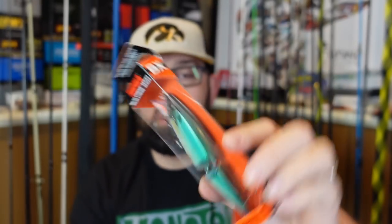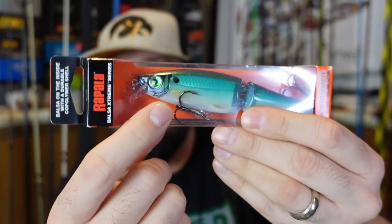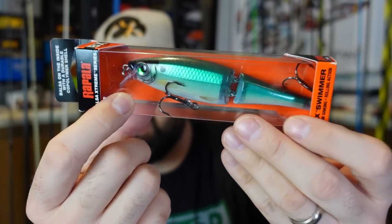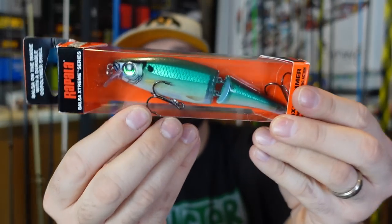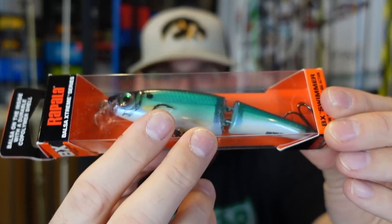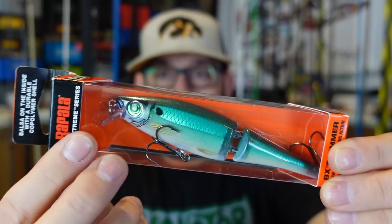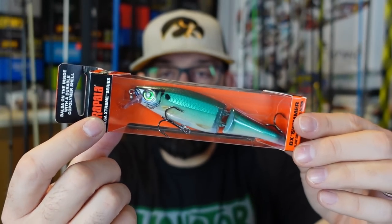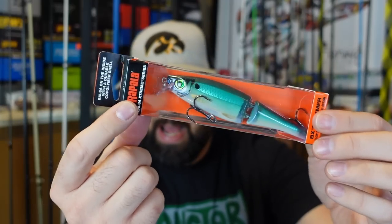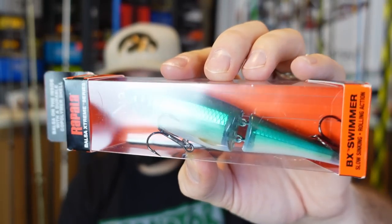This is an interesting one I have never seen — this is the BX Swimmer. Kind of reminiscent of like your jointed shad wrap type thing. It's got a small bill, dives four to six feet, four and three quarter inches — not a small bait. I like how they've got kind of that green holographic iridescent up top. And it is the balsa — the Rapala BX series. I like to throw the BX Brat. That's a cool one — I don't think I'm going to keep that one. Would you throw that in your lake?